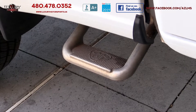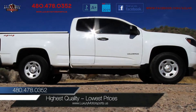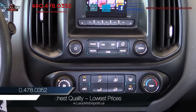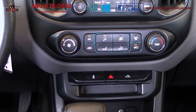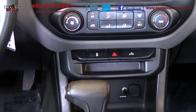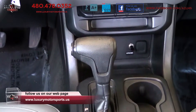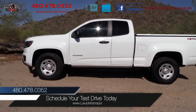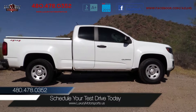Priced to sell quickly, this in-demand and super clean truck will not be on the lot for very long. Don't miss out on this little money-earning truck. Come see how easy it is to drive, sign and buy at Luxury Motorsports. Luxury Motorsports is open seven days a week. Please call us to schedule your test drive today at 480-478-0352.